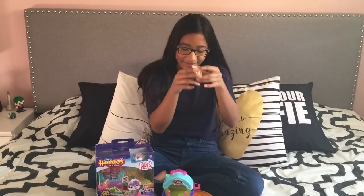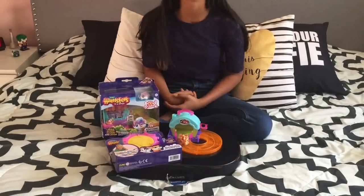Hey guys, Gabby here. Today I'm going to be talking about the Zuru Hamsters in a House. There are 11 new hamsters that you can collect in Hamsters in a House Food Frenzy Sets, and they're so cute and fun to play with that you're going to want to collect them all.